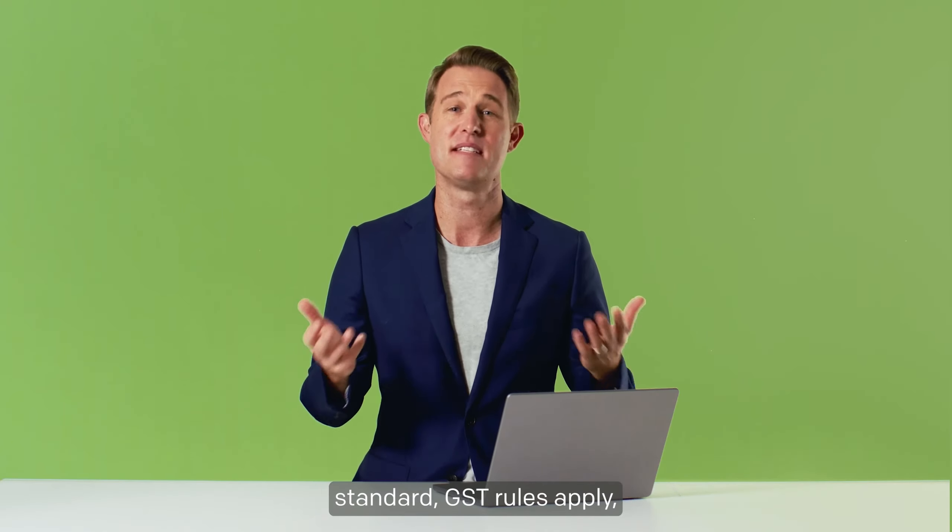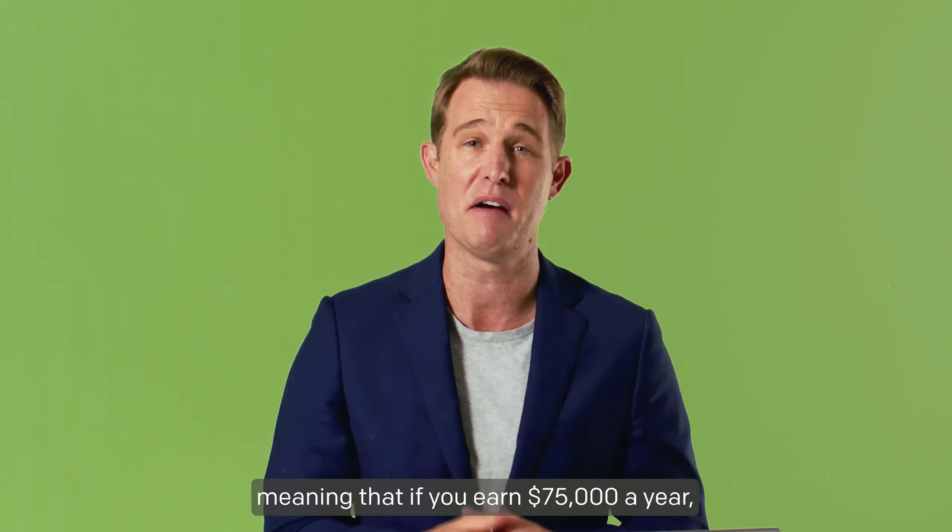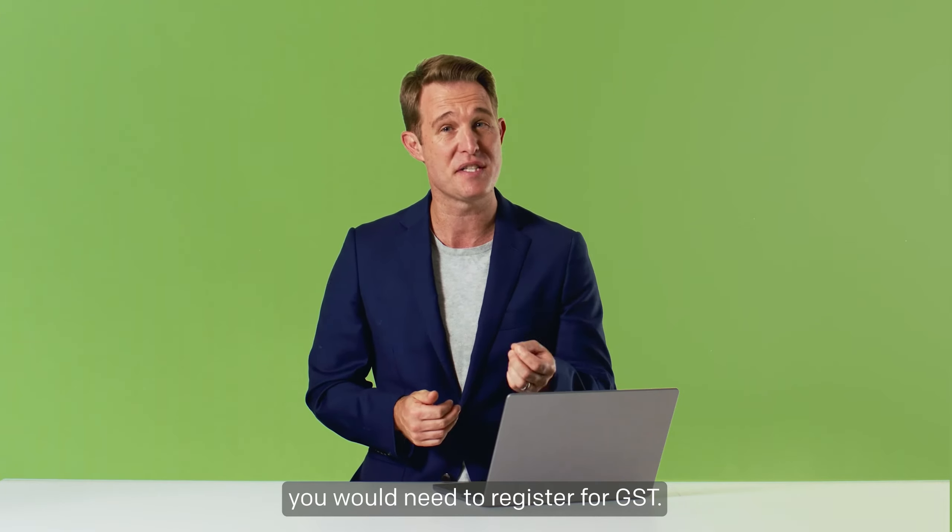Just like any other business, standard GST rules apply, meaning that if you earn $75,000 a year, you will need to register for GST.